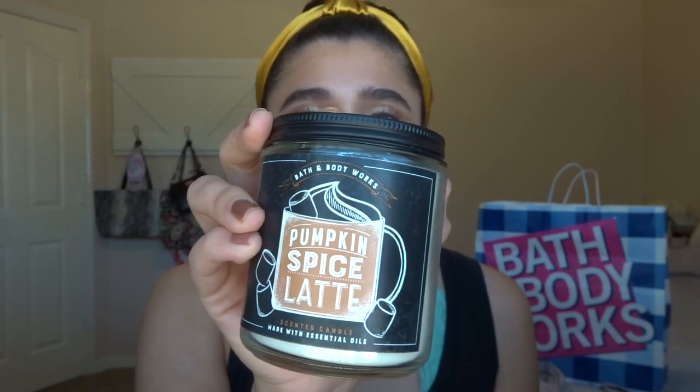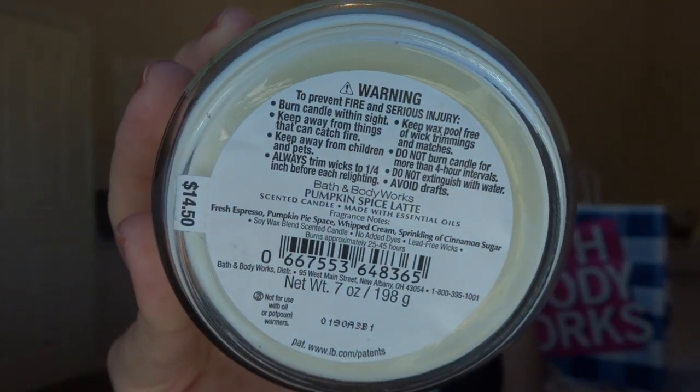I was looking at some that I got at the sale for $5.95. The first one I'm really excited about is Pumpkin Spice Latte. I've heard a few things saying that it's like underwhelming, that it's so light you can't even smell it. Let me read you the notes: Fresh Espresso, Pumpkin Pie Spice — though it does say 'space' on mine — Whipped Cream, and a Sprinkling of Cinnamon Sugar. A lot of people have had misprints on theirs that say 'space,' and mine says space too. I'll show you guys — it's pretty funny.